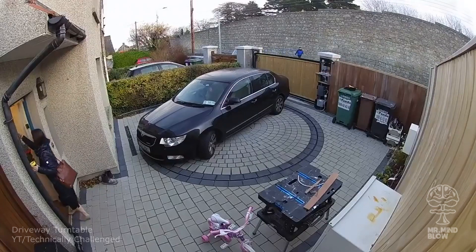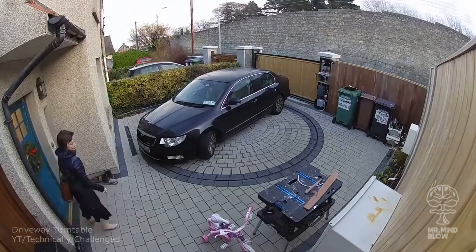This turntable driveway is the perfect solution for people who don't like driving in reverse.